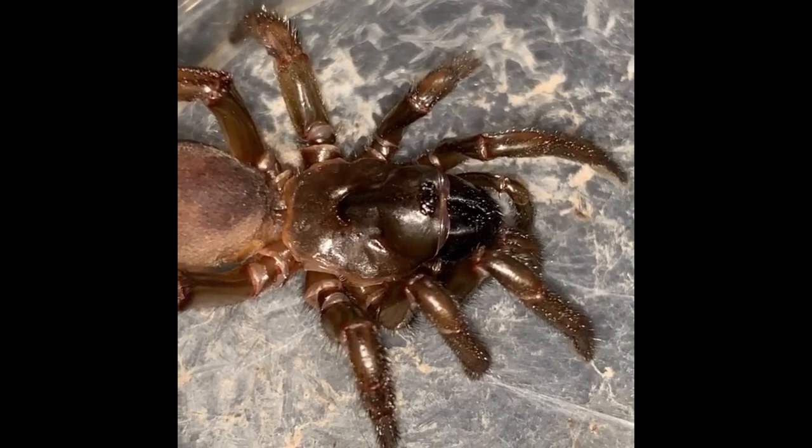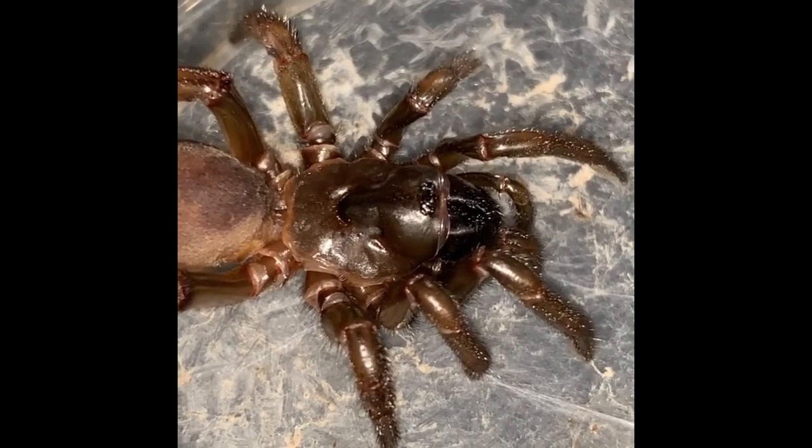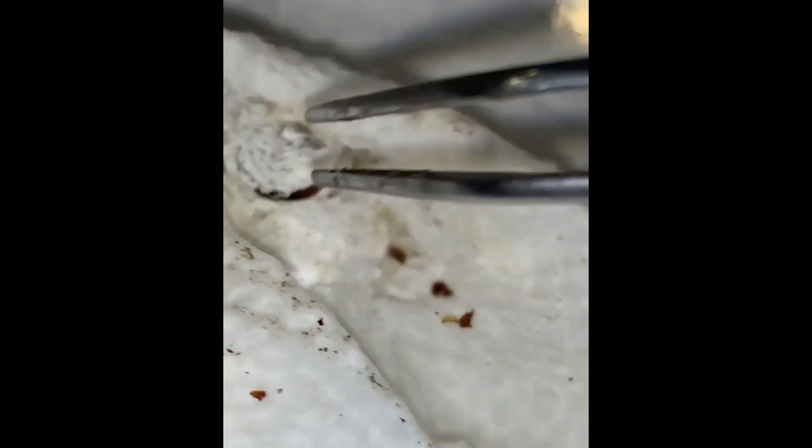We've got some other trapdoor spiders too. This one here is Alliotypes californicus. You can actually see the animal right there below its little trapdoor lid that it's built amazingly out of paper towel. You can see the abdomen of the spider — I like to call it the butt. Spider butt.